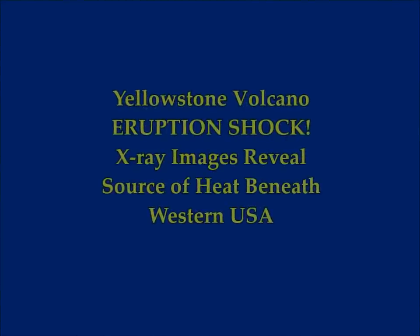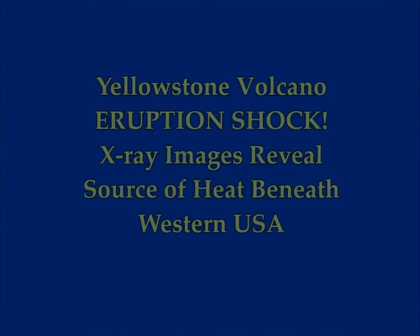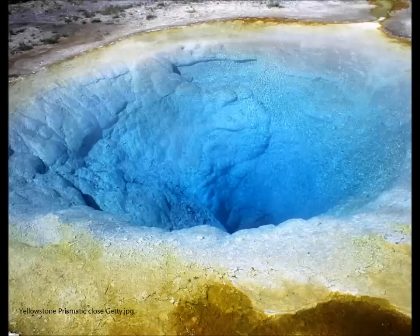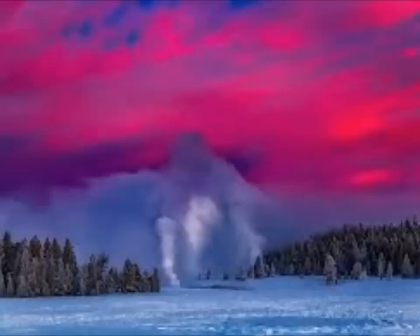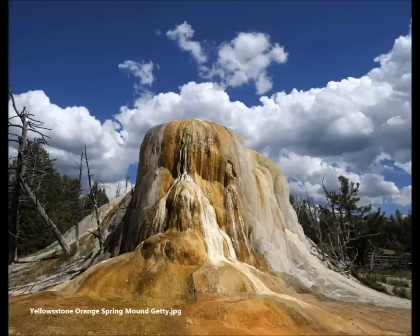Eruption shock: Yellowstone supervolcano. Something has been revealed by the X-ray images — they reveal the source of heat beneath the supervolcano on the west of the United States. This is by Sebastian Kettley, Express UK. The Yellowstone supervolcano scans have traced the supervolcano's deadly eruptions to an ancient ocean plate lodged between the western United States and the Pacific coast, and not heat drawn from the Earth's core as most people used to believe.